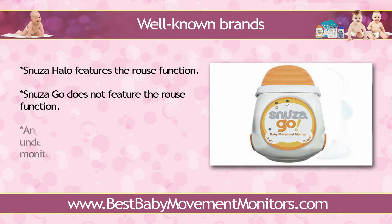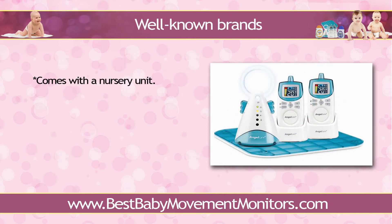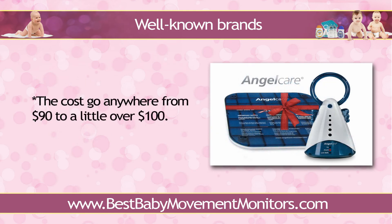Angel Care, meanwhile, is the well-loved Under the Mattress Baby Movement Monitor brand. It comes with a nursery unit where all configuring of its various features are done. A parent's unit — a handheld device that receives readings from the nursery unit — is provided too. Of course, sensor pads, the ones that perform the movement detection and which are meant to be set underneath the mattress, are included with every purchase as well. The cost of baby movement monitors goes anywhere from $90 to a little over $100.